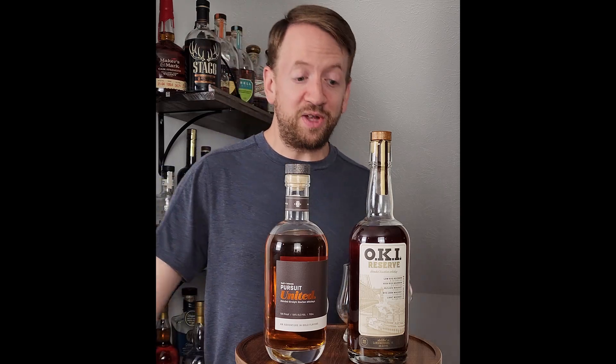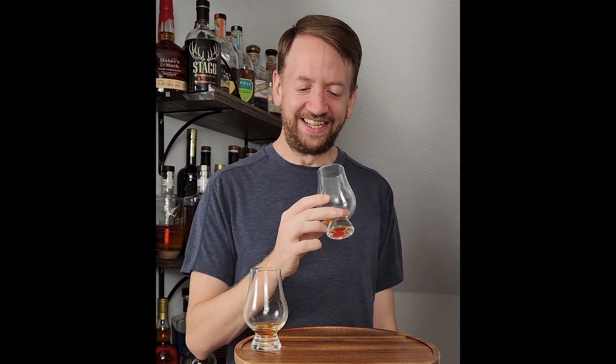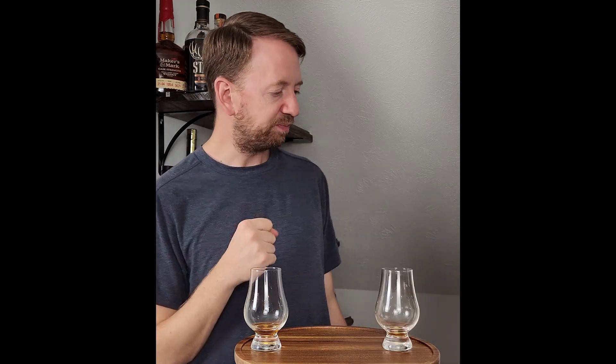Since this is Up Next with OKI, I'm going to compare it to what I tasted in the last video, which was Pursuit United. That smells very nice — these are much more similar than I ever would have guessed on the nose. This is shocking. I thought these were going to be so different. It drinks hot, spicy, and dry from the nose. That is a long, spicy, dry finish.